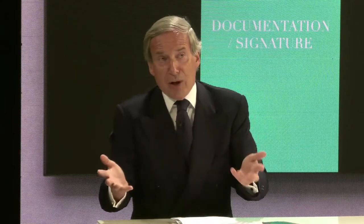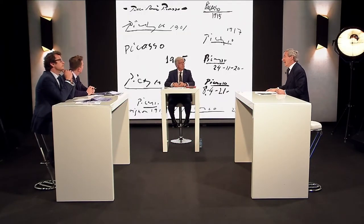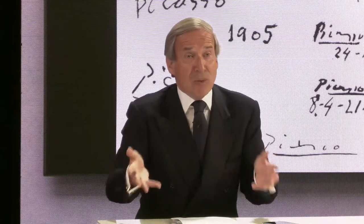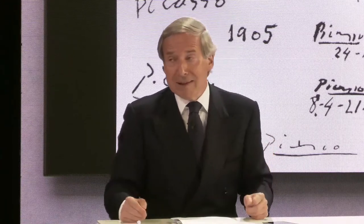Documentation and signature. You do want documentation, of course — not too much, because if somebody comes with a huge fat dossier, a truly great work does not need a big fat dossier. Still, you do need documentation and signature. These are the various ways in which Picasso signed during his life — you can see how the signature evolved. He would only sign a work when he would leave his studio. So the works by Picasso that are not signed are the works that stayed with him up to the moment he passed away.